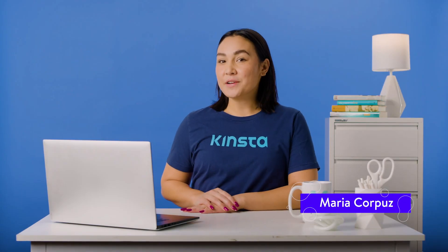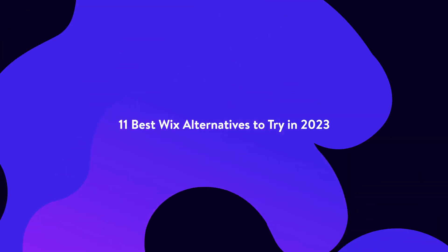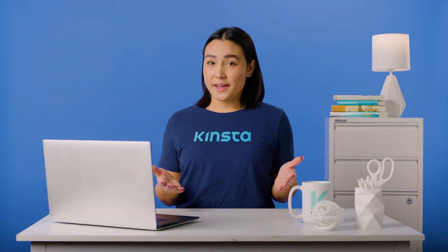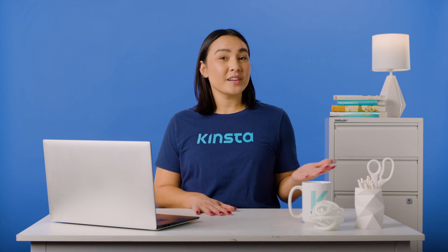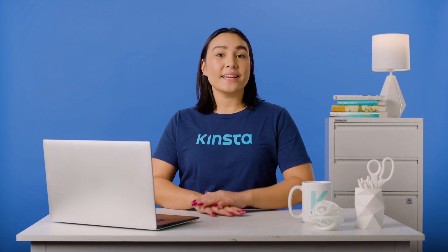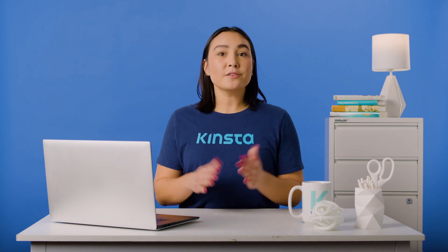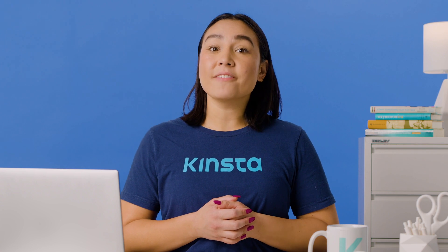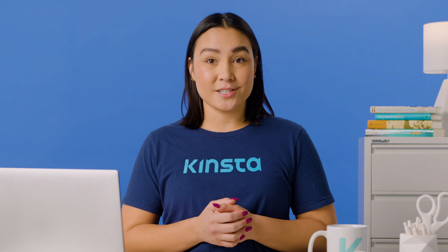Hello, I'm Maria, and today I'm going to go over the best Wix alternatives. Don't take this the wrong way — Wix is fantastic for creating personal and commercial websites. However, in some cases, you may need a cheaper, safer, or more advanced Wix alternative that'll suit your needs better. In this video, we are going to look at 11 competitors to Wix to see how they outperform Wix and what their ideal use cases are.